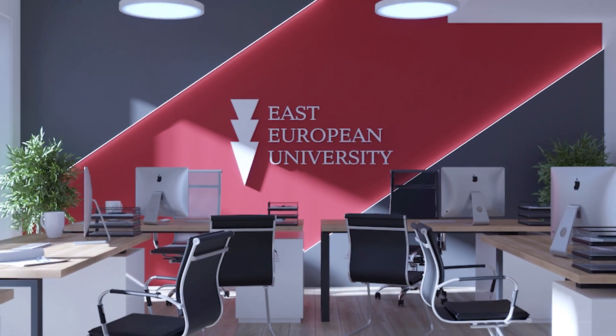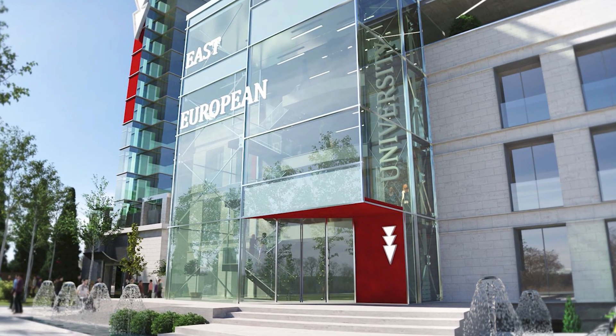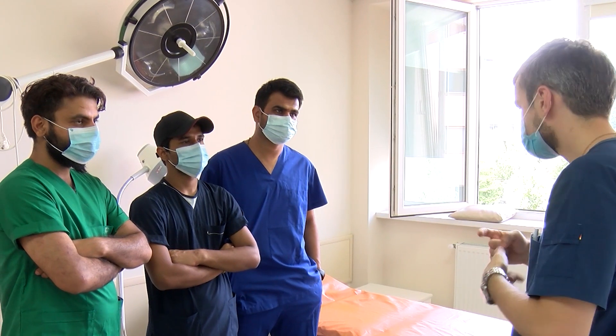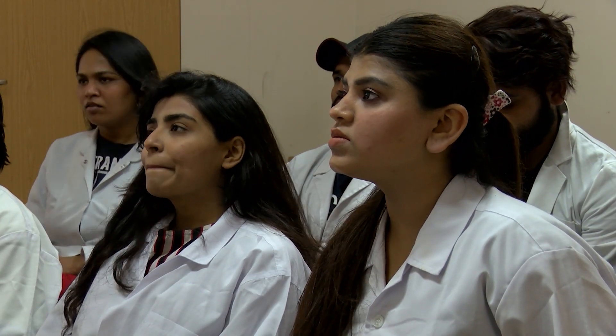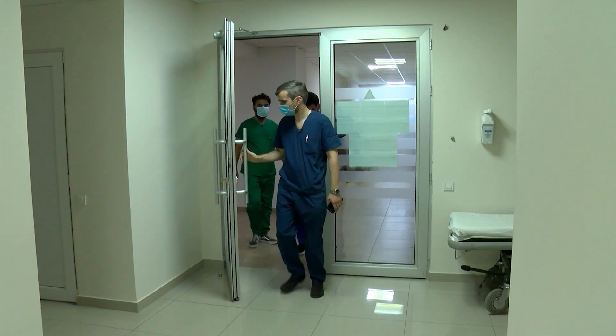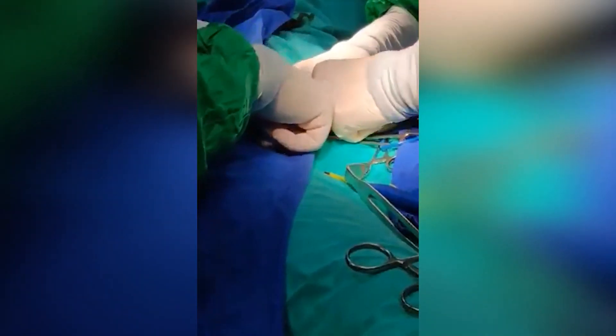Would you like to know why you should choose the Medical Doctors program of the East European University? East European University gives you an opportunity to use the knowledge gained from the Medical Doctors program in any country of the world, in real life. Internationally recognized diploma, laboratories equipped with modern technologies, highly qualified academic staff, practical studies in the leading clinics.